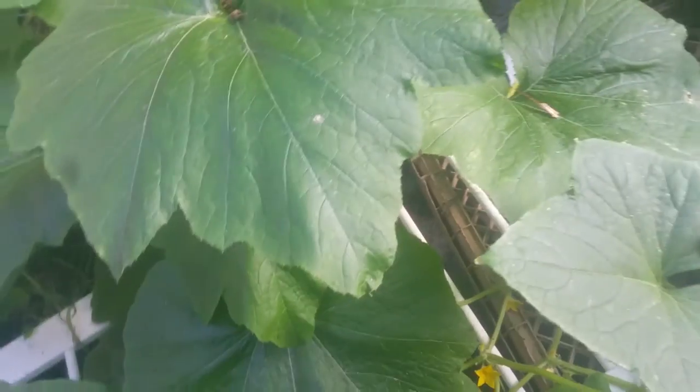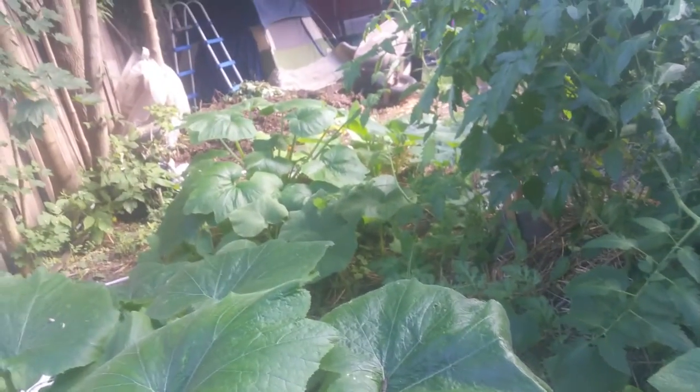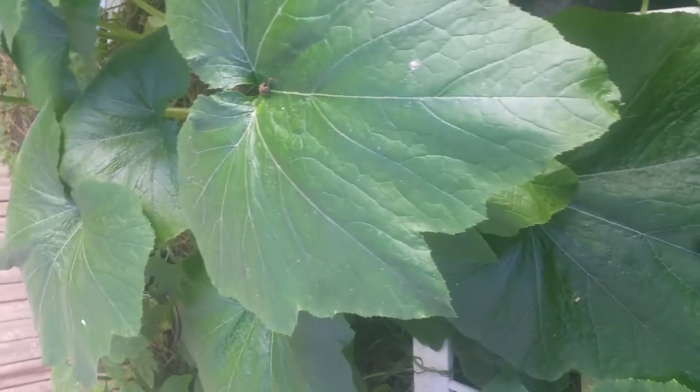The squash plants have massive leaves but no squash. I have a couple coming in finally — that one over there has a couple coming in — but this plant's just getting massive and not making any food for me. You know, genetics — I'm going to look for a different squash plant next year that's more productive.